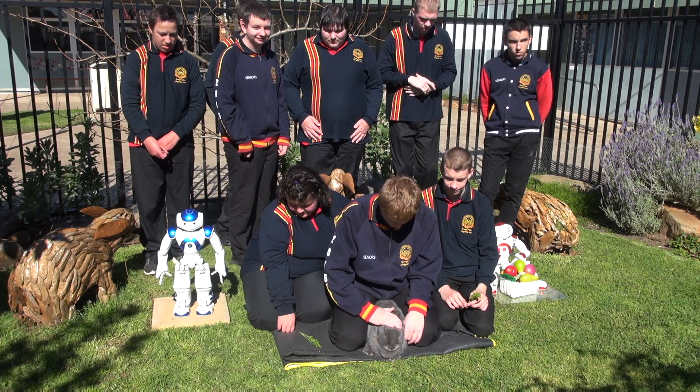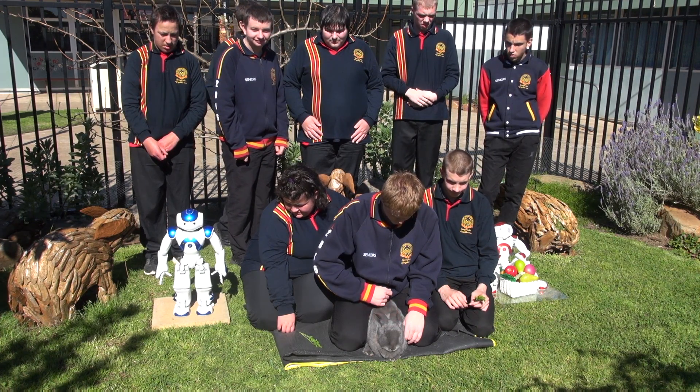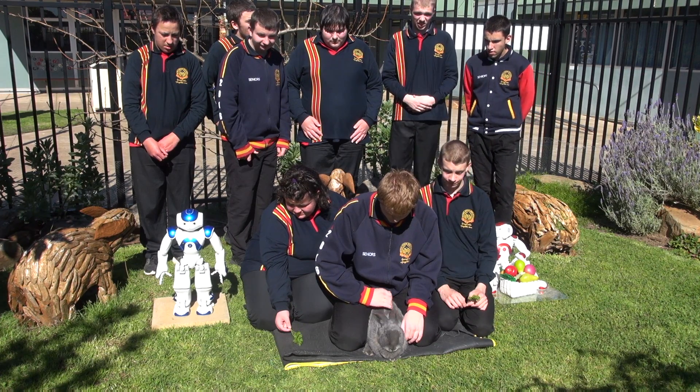Flemish giant rabbits were bred in Belgium in the early 16th century, as well as England, for their meat and fur.